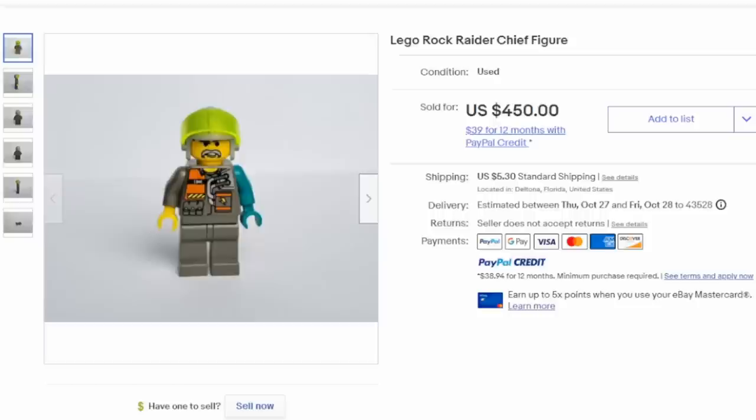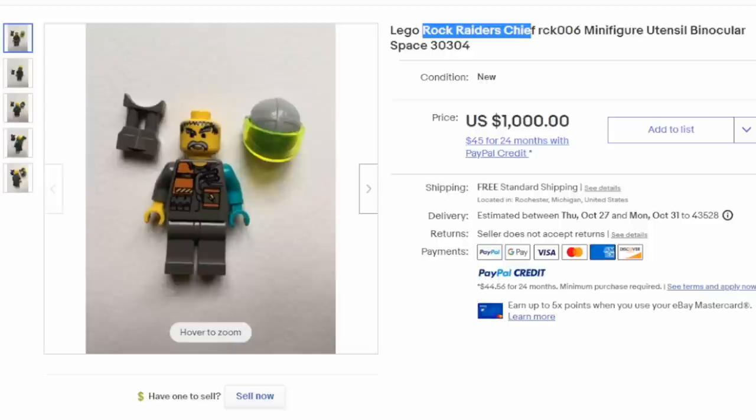He's supposed to have that blue arm on there. This particular example guides at around $1,000, so it's not uncommon to see him ranging in price between $400 and $1,000 depending on how complete he is — if he has his helmet, binoculars, and the whole works.